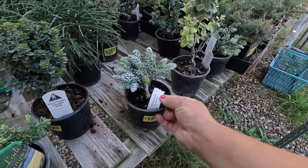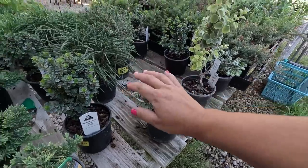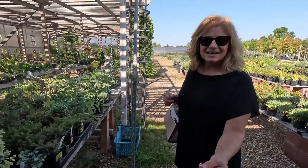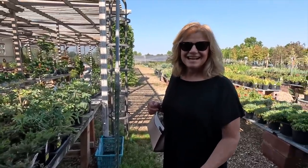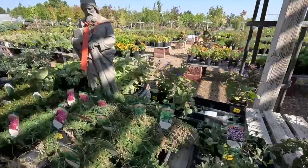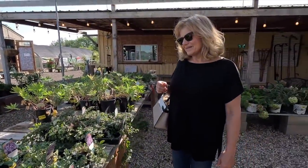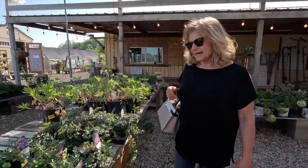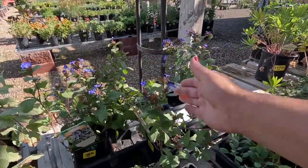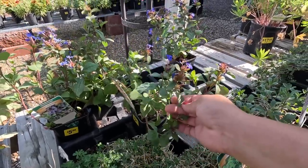This is an Abies koreana 'Icebreaker' — oh, that's a pretty color. Those look like little bottle brushes. You know who would like to get into bonsai? Benjamin or Aaron — one of the two. Oh, plumbago! It's going to be 107 today, but still, that could hold up in the car.